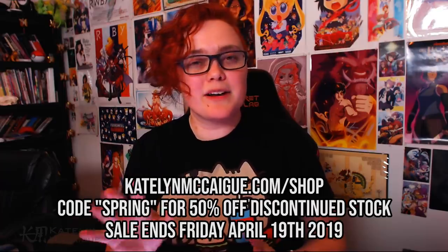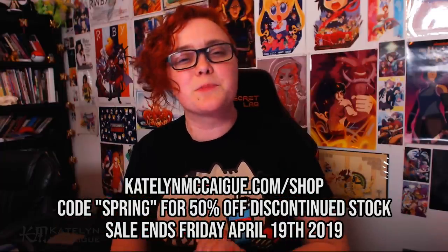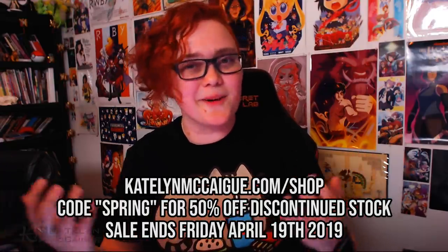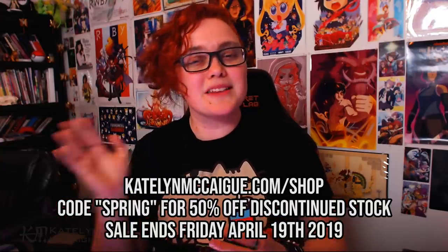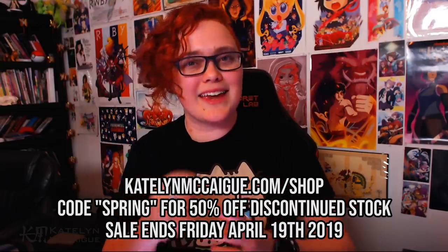Also, a quick reminder before we jump in: this is the last week of my spring sale, where you can get the final run of some old prints. Use the code 'spring' at checkout to get 50% off any of those prints. Any prints not bought by this Friday at midnight will be donated to my local children's hospital, so grab them while you still can.